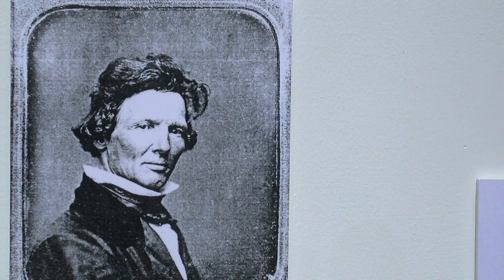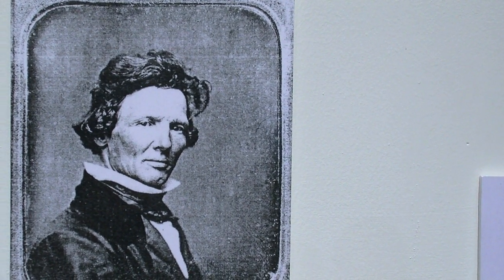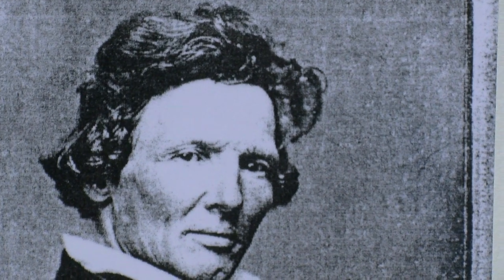This is actually the first exhibit with this actual photograph of Troy exhibited. It was found at the Smithsonian Institute, and we're very pleased to show the picture of Edward Troy.